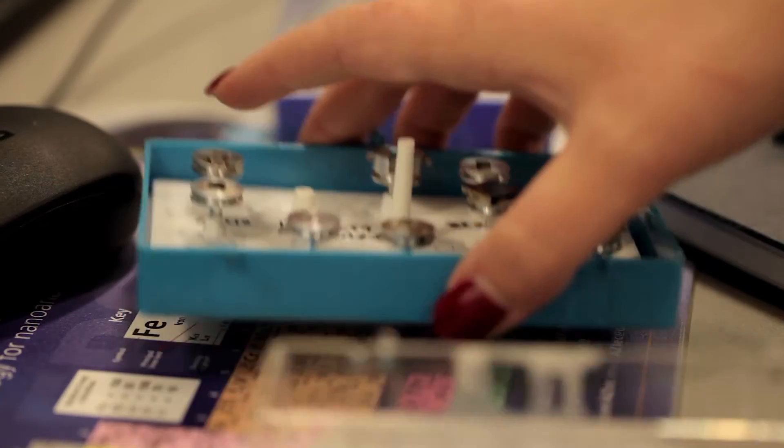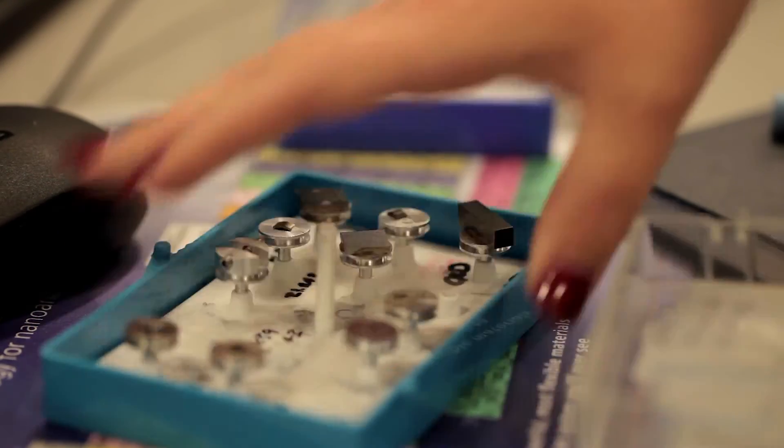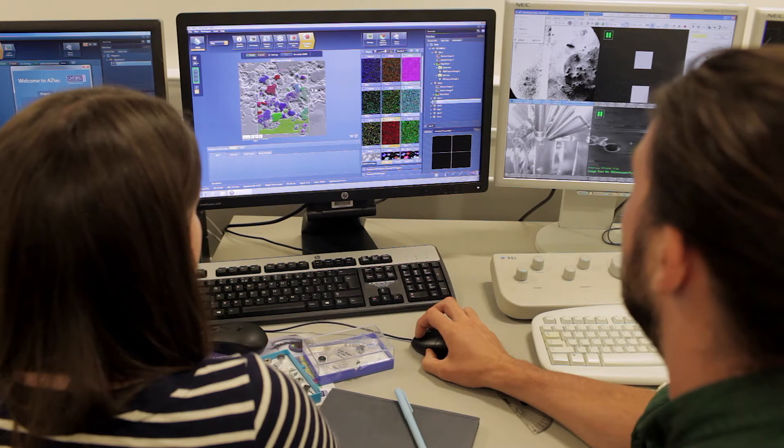It takes PhDs from chemistry, physics, and engineering and trains them as material scientists. My background is in chemistry so I wanted to stay within that area. When I saw the project on the corrosion of zirconium alloys it really suited my background. What got me interested in the PhD was more the advanced techniques we're using to characterize these kinds of materials.